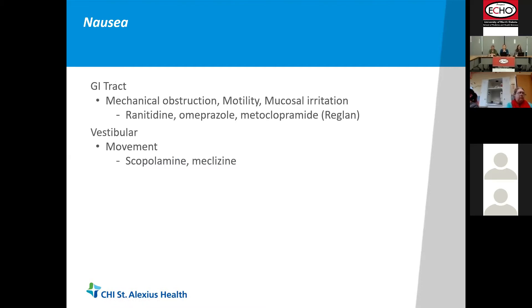GI tract causes include mechanical obstruction, decreased GI motility, delayed gastric emptying, and irritation of the gastric mucosa. These are generally treated with hyperacidity treatments like proton pump inhibitors or H2 blockers. For a lot of belching and gas, simethicone can help dissipate that. Reglan works well for decreased GI motility but only in the upper GI tract — not for constipation — but for delayed gastric emptying it can move things through. Erythromycin is another option for slow GI motility, but both reglan and erythromycin often don't offset their side effects, so after 24 to 48 hours you have to go back and reassess.